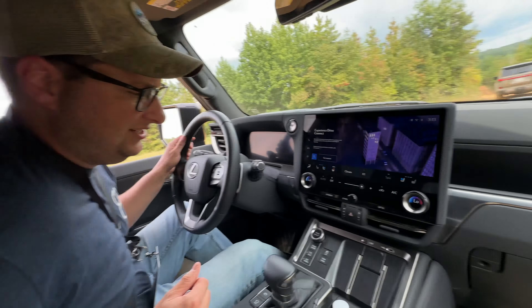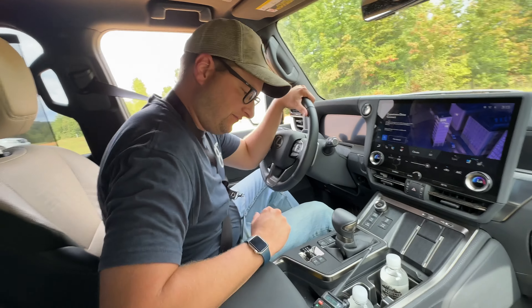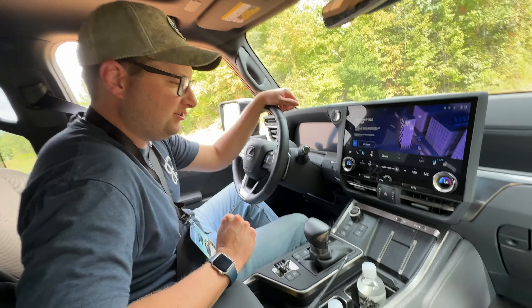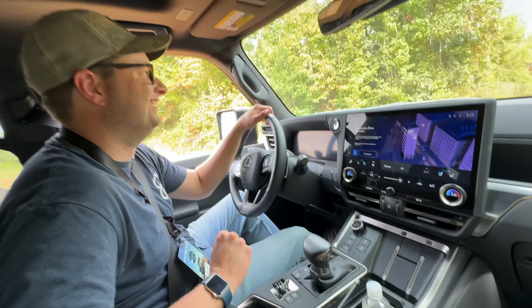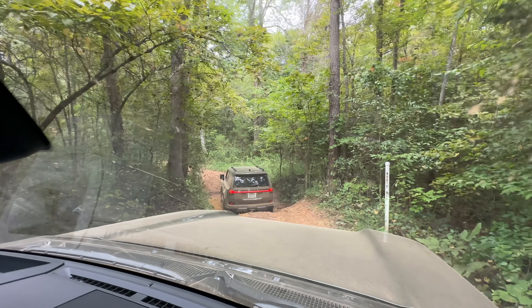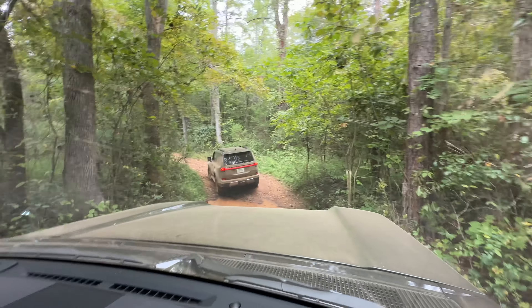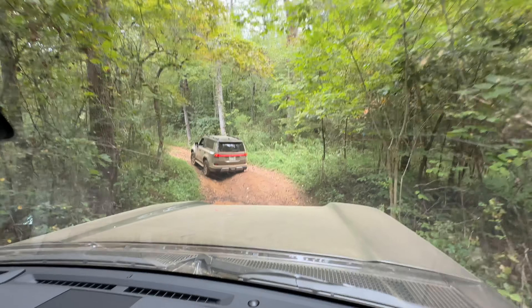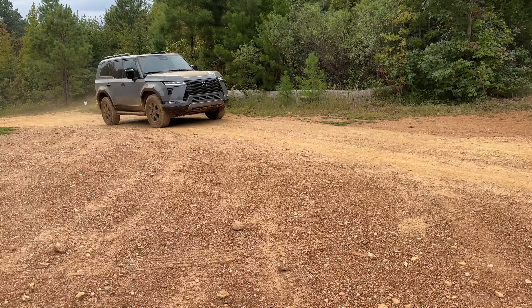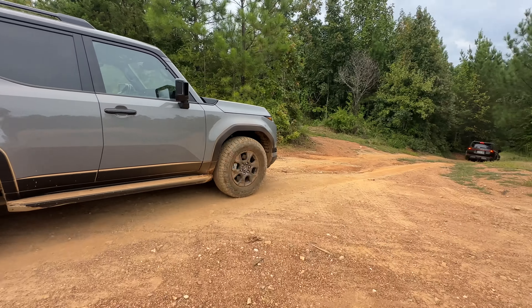First time moving in the Lexus. I don't know where any of the buttons are yet — they did warn us, but I forgot. We just hopped in; I guess we should have been pre-sitting. If you were to go out and buy a Jeep Grand Cherokee Trailhawk and equip it about the same, you're right around $72,000. These models were the Overtrail models — we actually had the upscale Overtrail Plus — but if you just want the Overtrail model with rock rails on the GX 550, you're right at that $72,000.